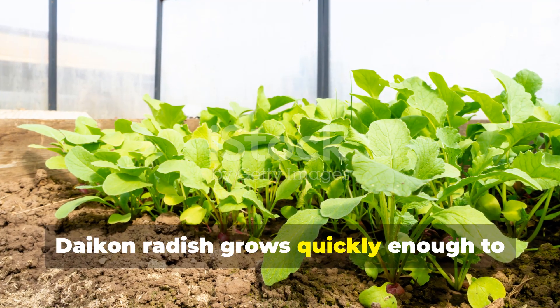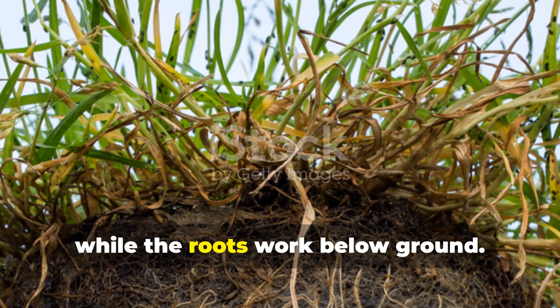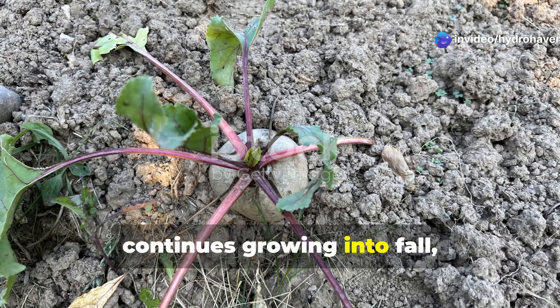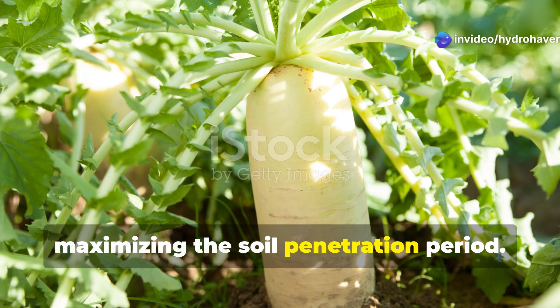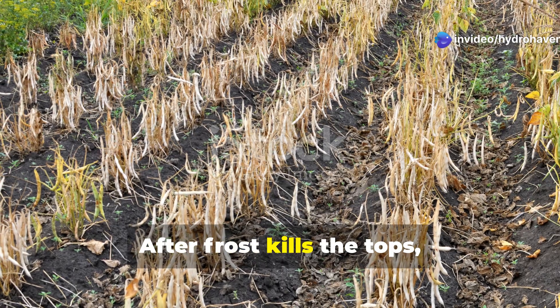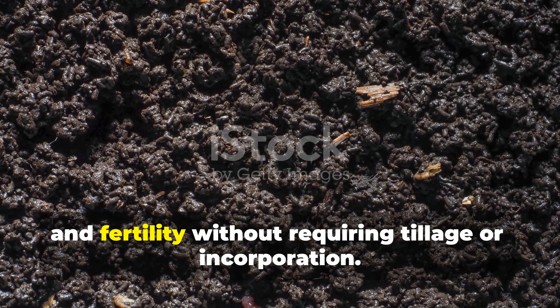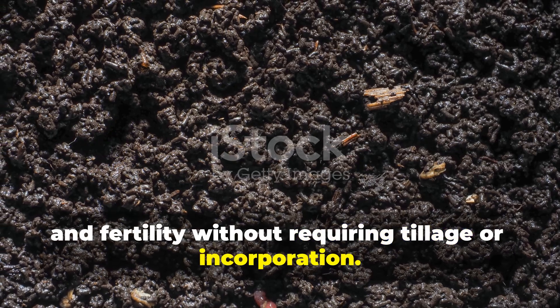Daikon radish grows quickly enough to provide ground cover that prevents erosion while the roots work below ground. The plant tolerates poor soils and continues growing into fall, maximizing the soil penetration period. After frost kills the tops, the roots decompose in place, leaving behind improved soil structure and fertility without requiring tillage or incorporation.